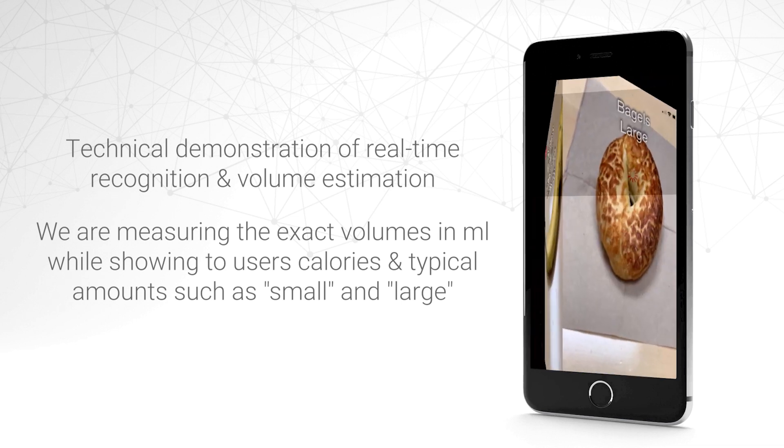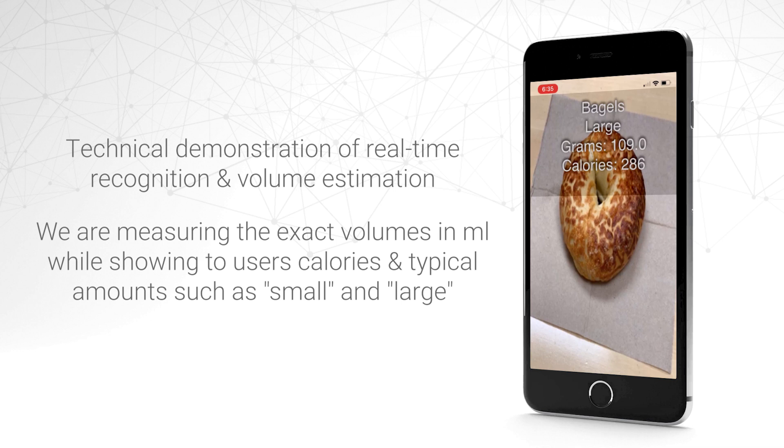This large bagel will give us approximately 100 grams and 290 calories.